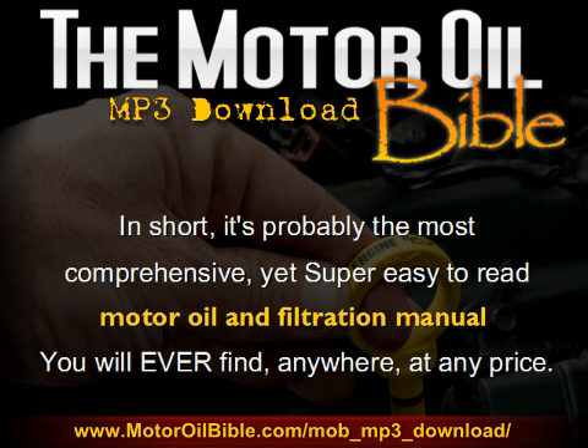I believe that primarily because the vast majority of other books available on Motor Oil and Filtration are written for lubrication specialists — individuals that work in that industry, that understand the lingo, that understand the technical jargon, and are willing to wade through all that stuff. That's not my book. Although my book does go into a lot of the technical information, it is written in such a way and uses terminology that anybody will understand.